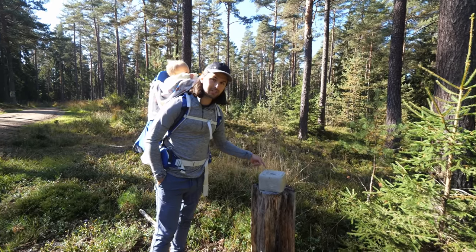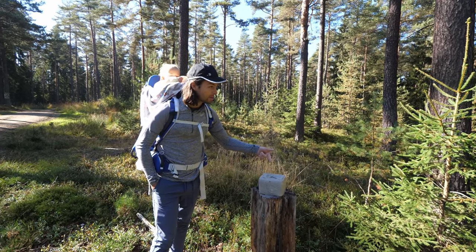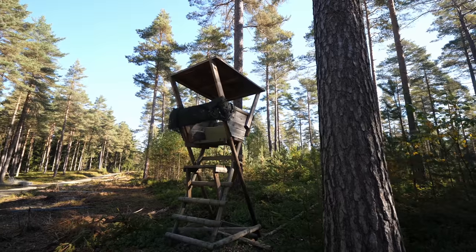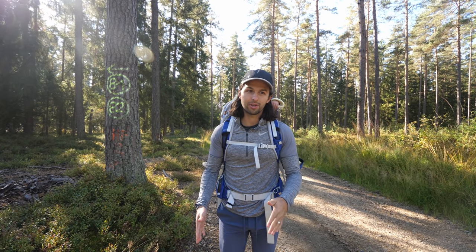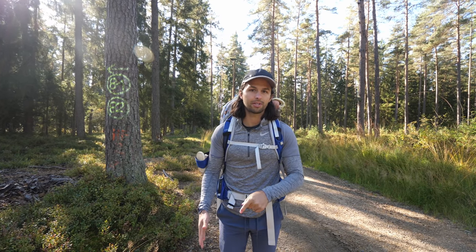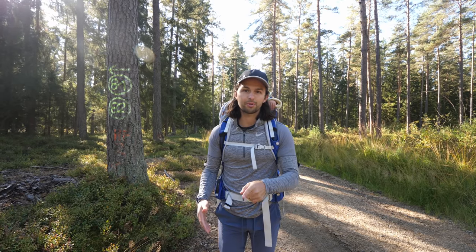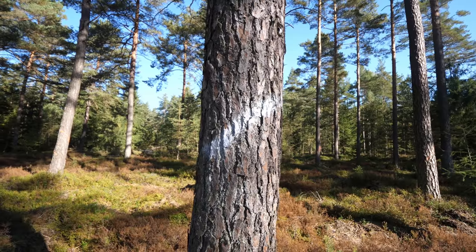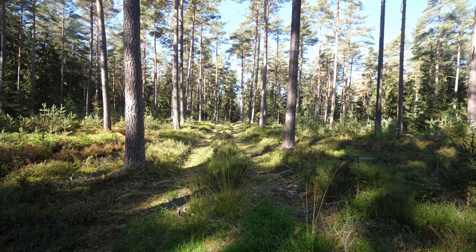I believe this is a salt lick intended for deer and other animals, and that would make sense because right over there is a tree stand. These roads are a lot wider than what you'd typically see on a hiking trail, and that was a huge surprise for us. The biggest reason is logging — a lot of trees have numbers and markings on them indicating whether they're going to be kept or not, and there are large tracks that go into the forest.